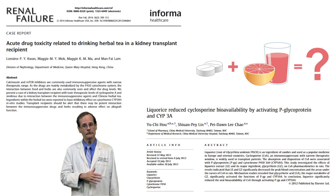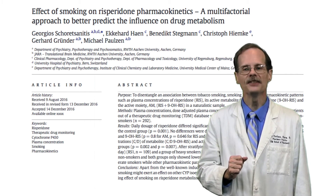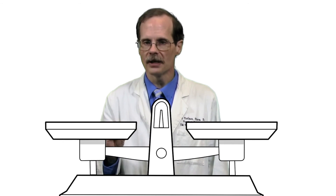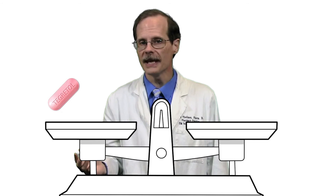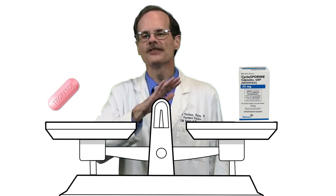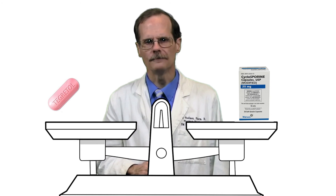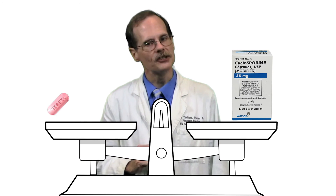Some herbal teas, grapefruit juice, and even licorice can either induce or inhibit enzymes. Smoking induces some P450 enzymes and can lead to decreased concentrations of some drugs. If the patient is on a stable drug regimen, we can compensate. For example, if the patient is always taking the same dose of carbamazepine, we can adjust cyclosporine doses to take into account the interaction due to carbamazepine inducing P450 enzymes.